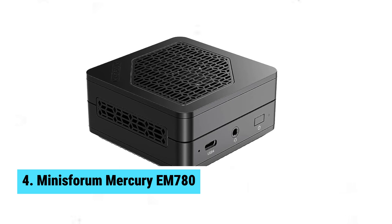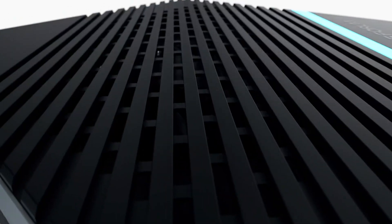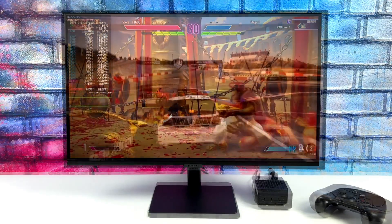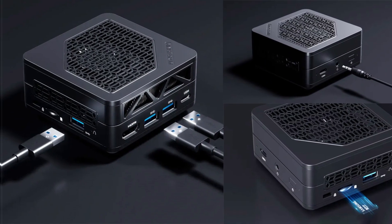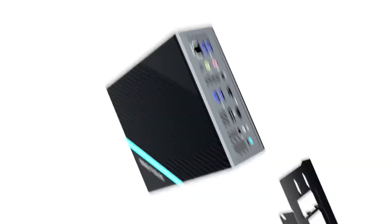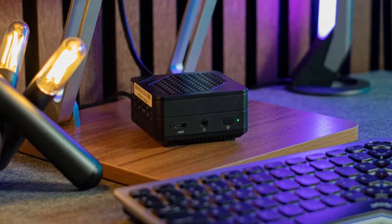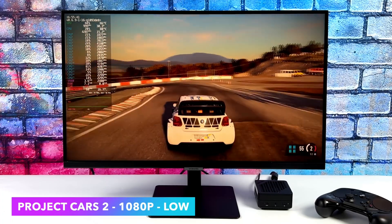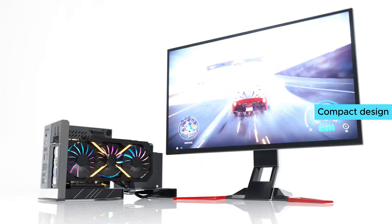Number 4: Minisforum Mercury EM780. The Minisforum Mercury EM780 shakes up the mini PC market with its ultra-small form factor and potent performance. At just a quarter of the size of a standard mini PC, it's hard to believe this tiny package houses an AMD Ryzen 7 7840U processor and AMD Radeon 780M graphics, running with 32GB RAM and available in 512GB or 1TB SSD configurations. It powers through tasks effortlessly, making quick work of office apps, basic video editing, and even some AAA gaming, though you might need to tweak the graphics settings a bit.